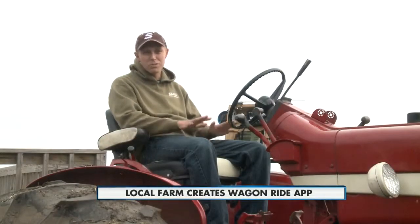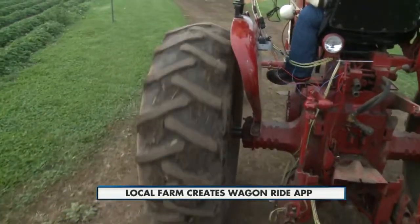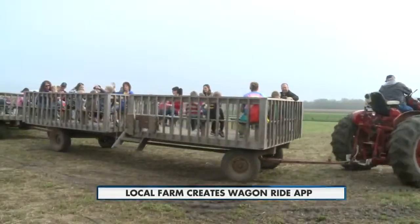We made sure to leave parts during the ride where it's just kind of quiet, you can enjoy the scenery, talk to the family. So it's a nice mix of kind of a modern technology and still some of the more traditional old-fashioned farm things too.